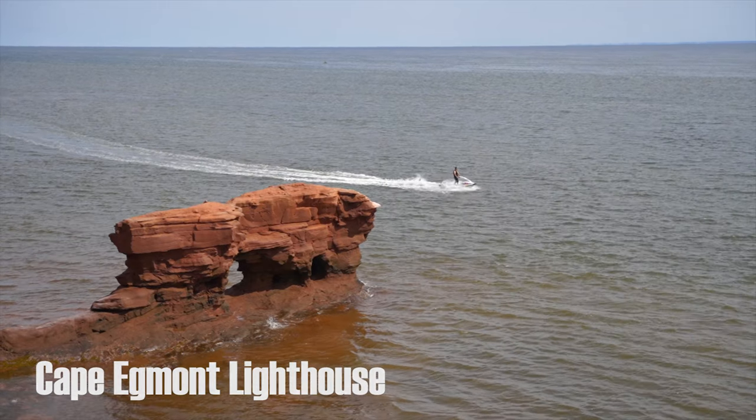And now we're at Cape Eggmont Lighthouse. There's a cool little rock there with a hole in it, and there's the lighthouse.